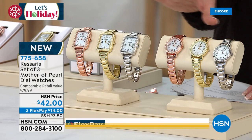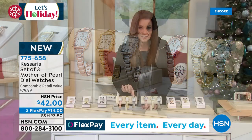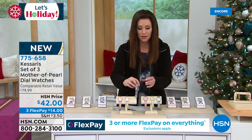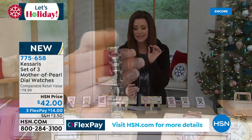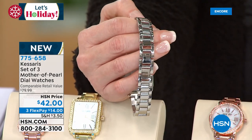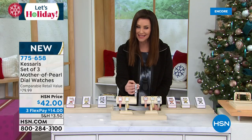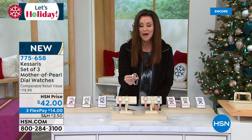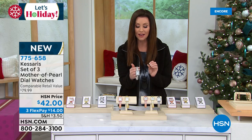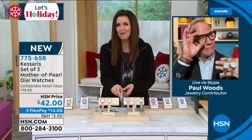That's genuine mother of pearl. That's quartz movement. This is the runaway hit of the season. The rectangle is going to be the first to go — it's been by far the most popular. There are adjustable links in the back, and this feels like it has the weight of the most expensive watches because this is a luxury watch brand — our best timepieces here at HSN. I'm so delighted to bring this to you. Let me introduce you to our ambassador of luxury, Paul Woods.